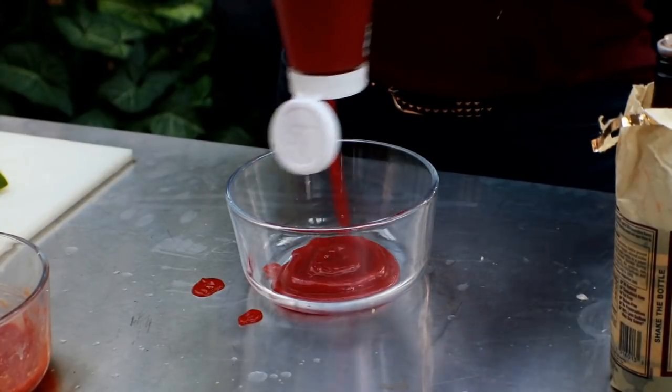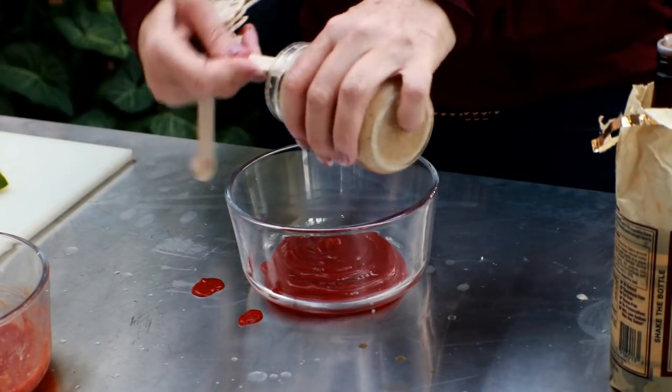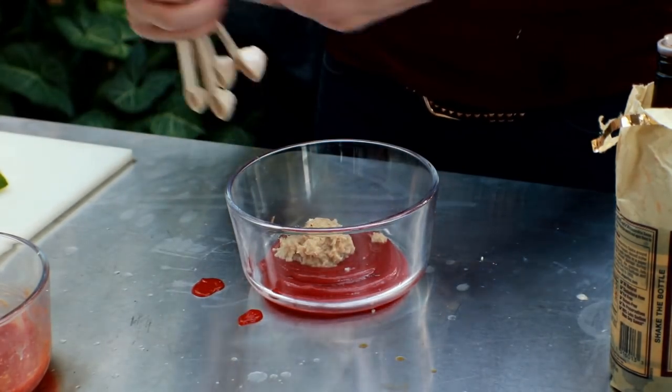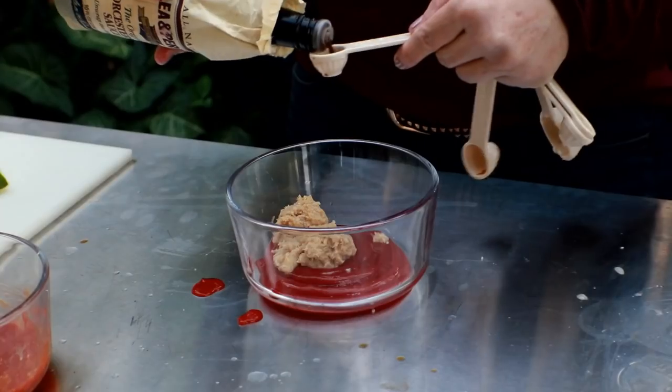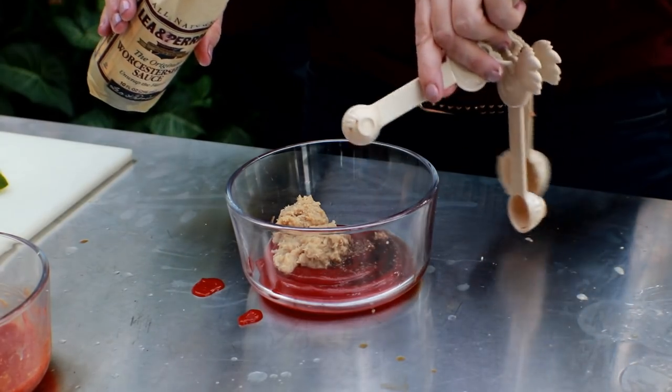Now we'll make cocktail sauce for Jeff and I. Again, we'll do about a half a cup of ketchup. We like spicy, so we'll do double the horseradish — actually, we're going to do triple. We'll triple the horseradish. Again, same thing — you're going to put the Worcestershire sauce in here. You can do about a half teaspoon, but I happen to like it so I'm going to put a little bit more than that — maybe double it.